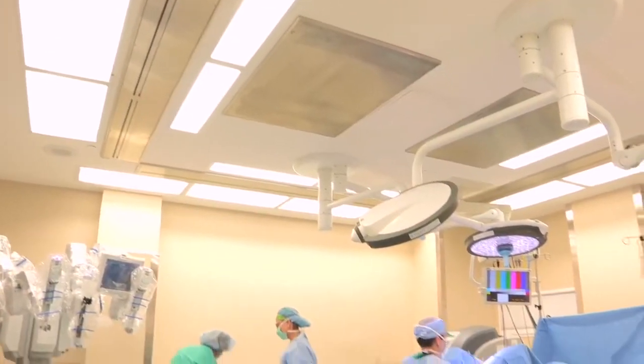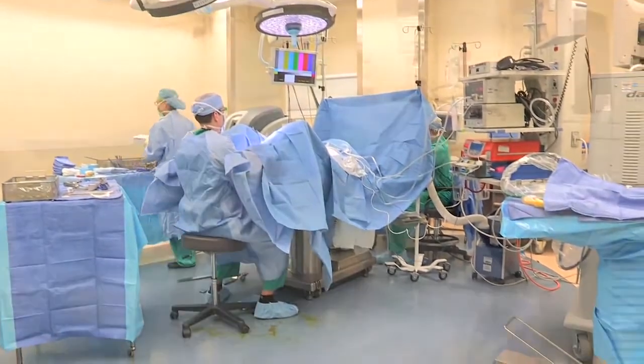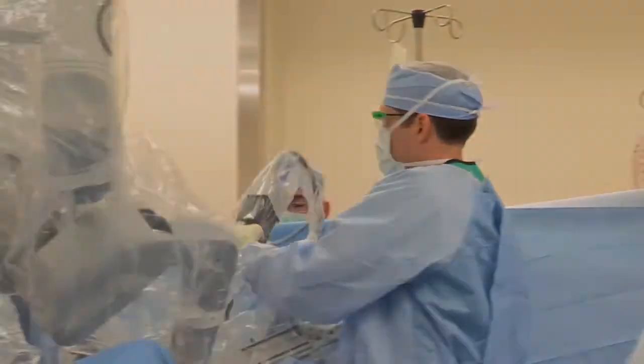One-third of all women will need a hysterectomy in their lifetime, and fortunately we do not have to use the old-fashioned method, which is the big abdominal incision. Women have options now. We can do this with three little tiny incisions, and there are a couple of different ways to do that — either with the robot or without the robot.